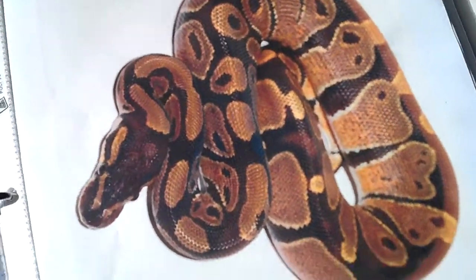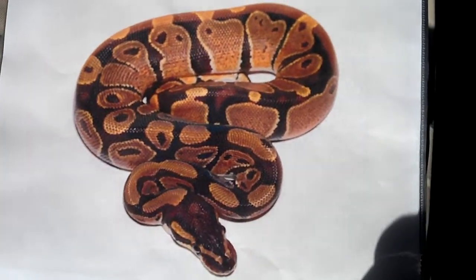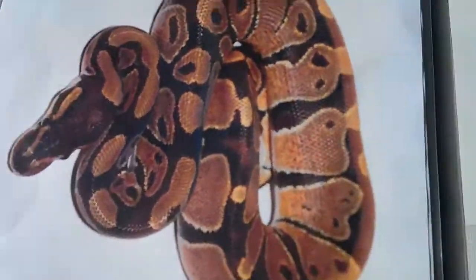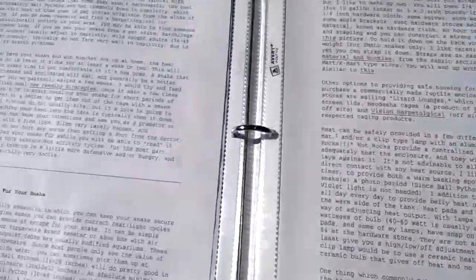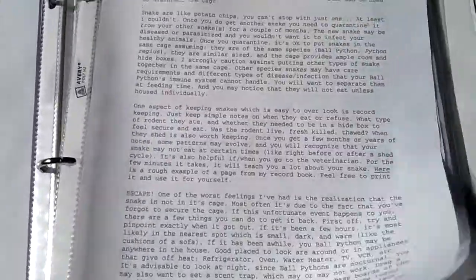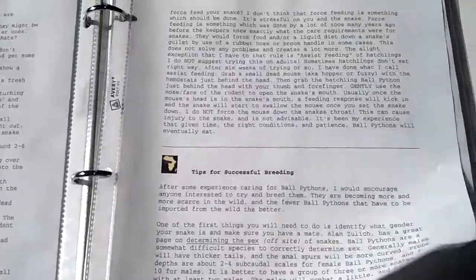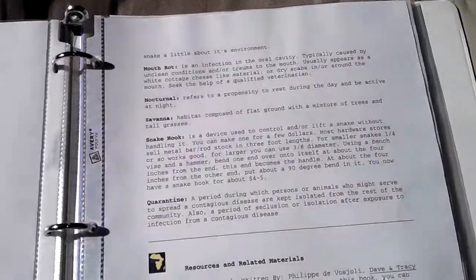And then I have my ball python section. There's a picture of a ball python I might want to get someday. And then I have lots of info on ball pythons — two-sided pages, lots and lots of info.